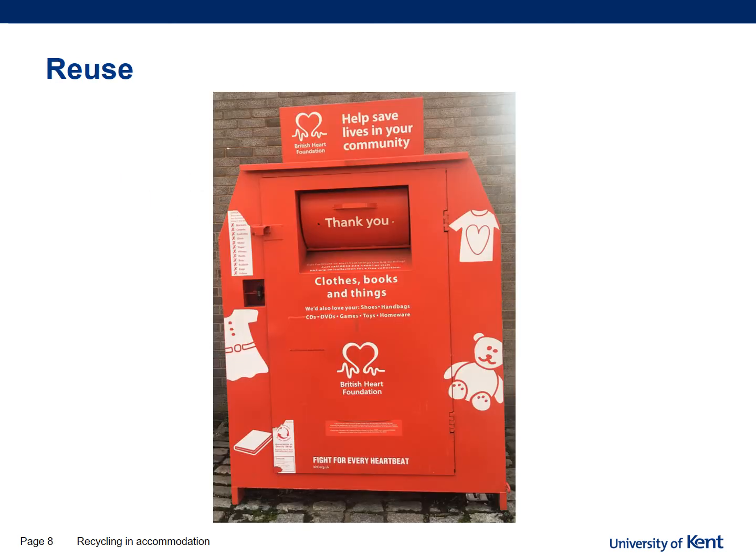The other option is to reuse. At the Liberty Keys complex there is a British Heart Foundation bank where you can donate items such as clothes, shoes, bags, books, CDs, DVDs, and games. Please do not put electricals, duvets, pillows, bedding, or sharps into these bins as they cannot accept them. Once collected, items are taken to the Medway shop, sold, and the money is used to fund research, train doctors and nurses, install defibrillators, and provide CPR training.